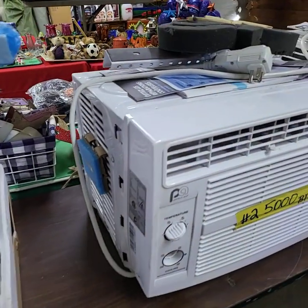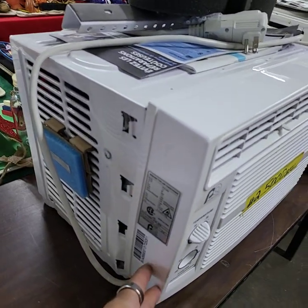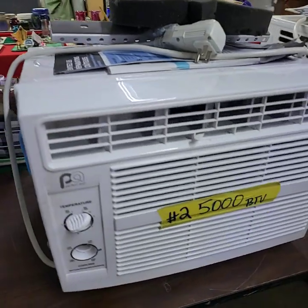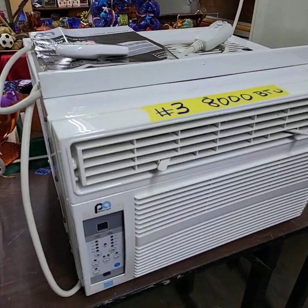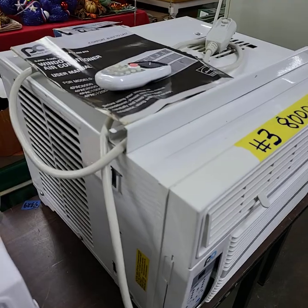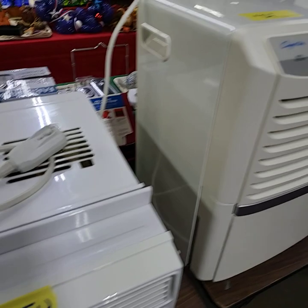Number two is brand new but it was dropped onto the front corner. Everything does work though — we tested it out. That is number two, 5000 BTU. Air conditioner number three was used. Greg cleaned it all up and we tested it. It's an 8000 BTU with remote control and everything.